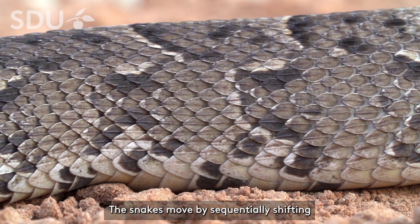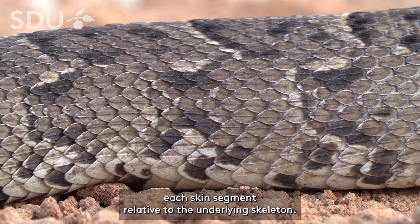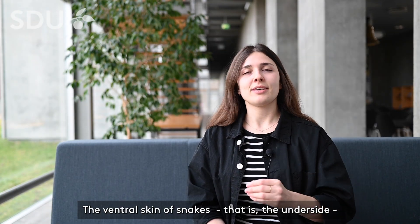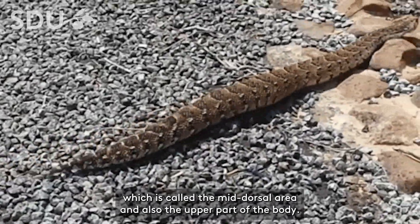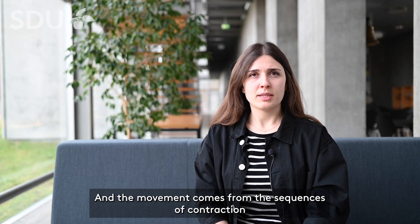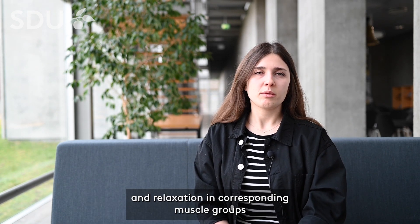The snakes move forward by sequentially shifting each skin segment relative to the underlying skeleton. The underside of snakes shows greater flexibility compared to the skin along the middle, which is called the mid-dorsal area, and also the upper part of the body. The movement comes from sequences of contraction and relaxation in corresponding muscle groups.